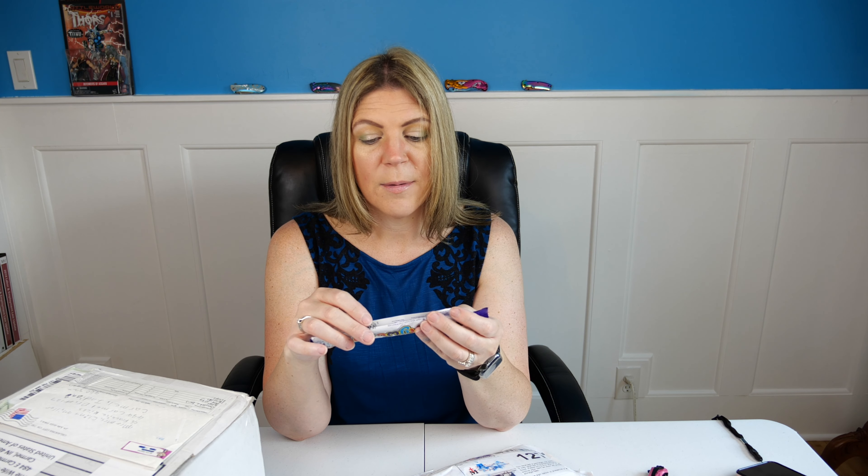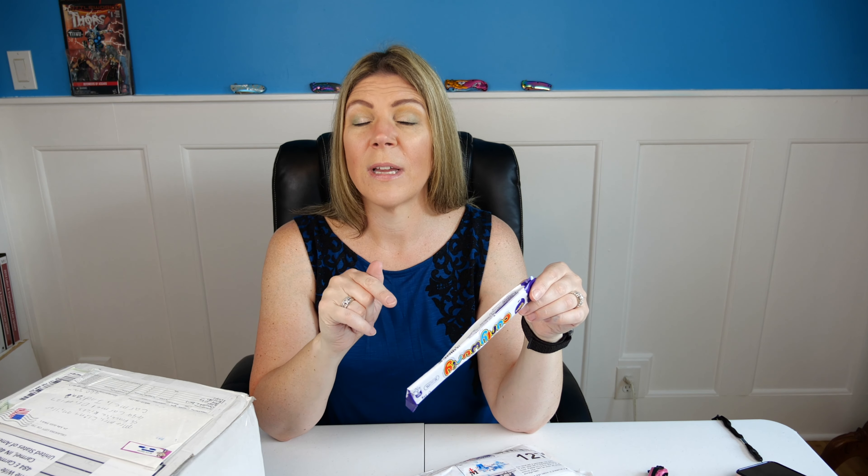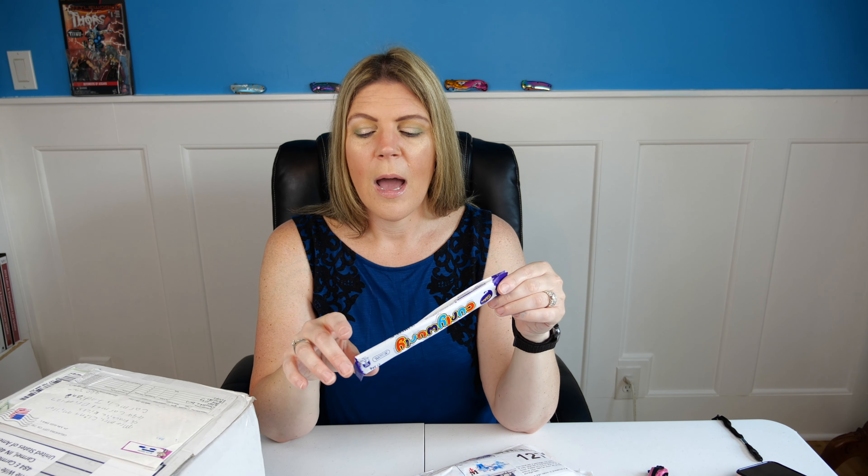Oh my gosh — we've got a flag here! Let's open this up — oh, it's the Australian flag! Look at that, thanks Hank, that's really cool. Thank you so much. There are quite a few items in this mailer, this is really cool.